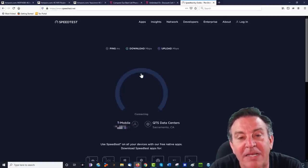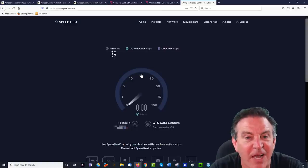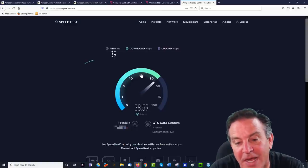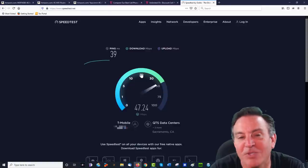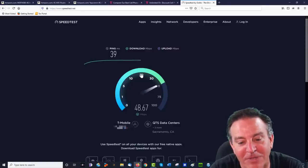My ping — the latency to the servers — is going to be an important score. I'm getting 39, which is not horrible. Speeds are coming in at 40, 44, nearly 48. That's decent.